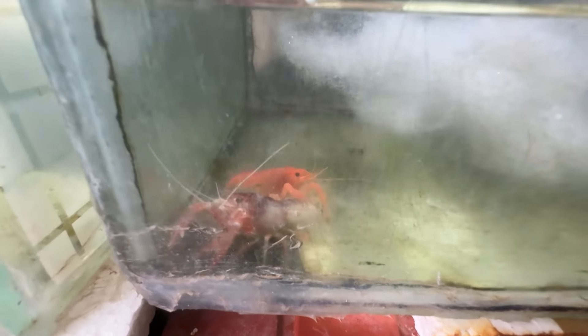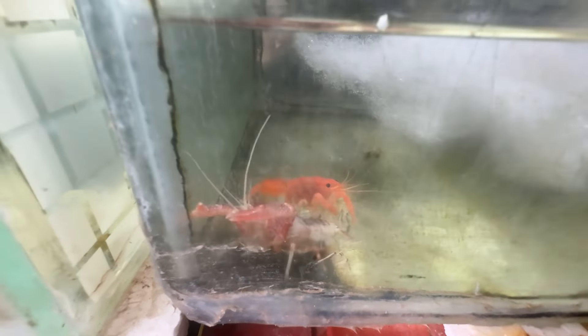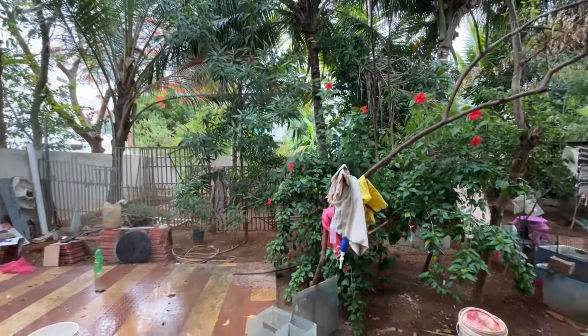This is crayfish. The big size is 180 rupees and the other big size is 150 rupees. If you have two pieces, we can cut it — we have a big size.